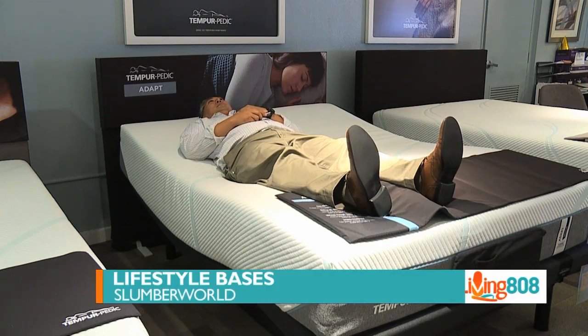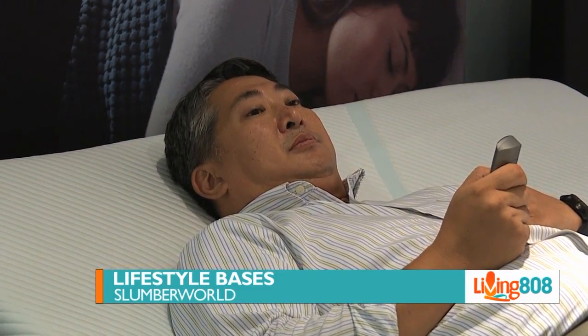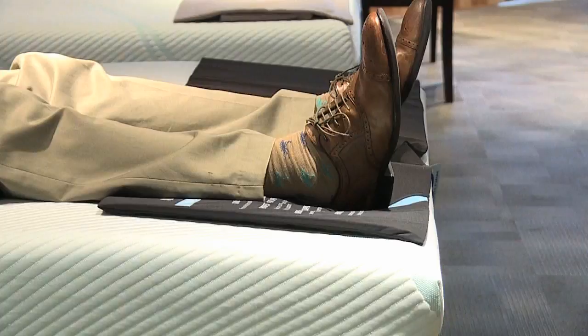Joining us at Slumber World Pearl Ridge is Jason Olivares, Assistant Store Manager. And we're talking today about lifestyle bases.